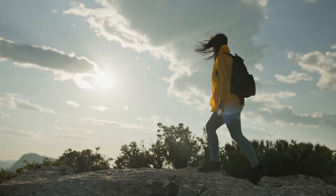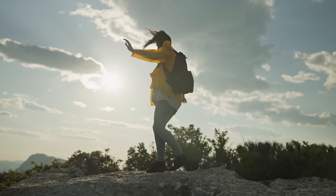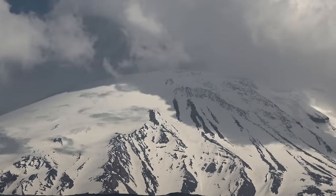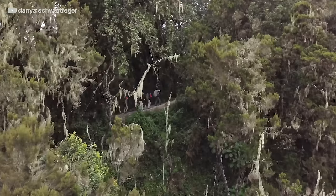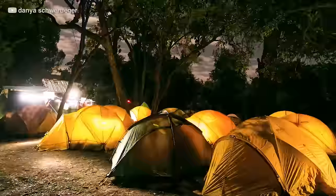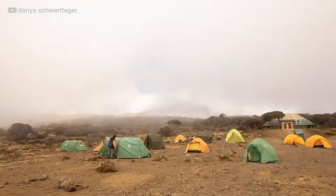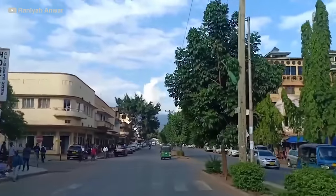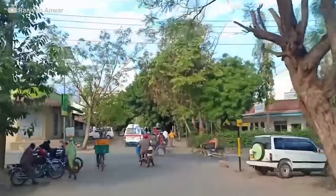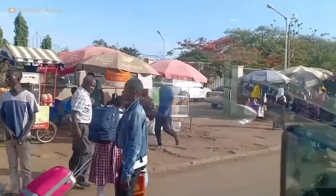As climbers ascend Kilimanjaro, they pass through a range of ecological zones, from lush rainforest to arid alpine desert, and finally to the summit, which is covered in snow and ice year-round. The climb typically takes between five and eight days, depending on the route and the climber's fitness level. Visitors can also explore the nearby town of Moshi, the gateway to Kilimanjaro, which is known for its vibrant culture, lively markets, local cuisine, and traditional crafts.